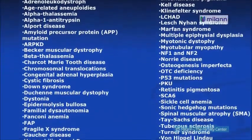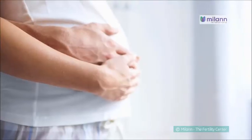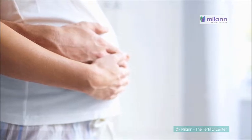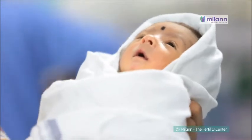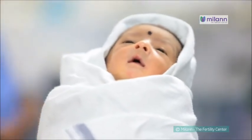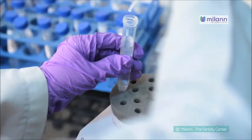PGD can test for more than 100 different genetic conditions. The procedure is performed before implantation, thus allowing the couple to decide if they wish to continue with the pregnancy. By doing a pre-implantation procedure, the disease is diagnosed prior to implantation, and the couple can make sure that the disease is not passed on to the next generation. The procedure enables couples to pursue biological children who might not have done so otherwise.